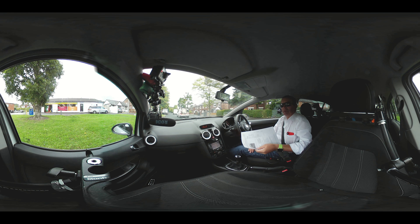The fuel consumption: urban is 53.3, extra urban 78.5, and combined 67.3, with a 0-60 time of 13.8 seconds and a top speed of 107 miles an hour.